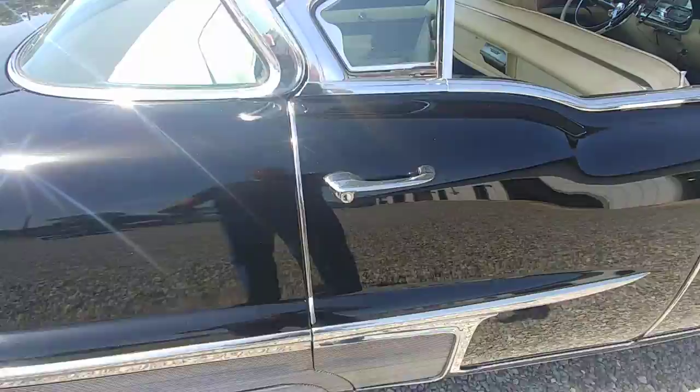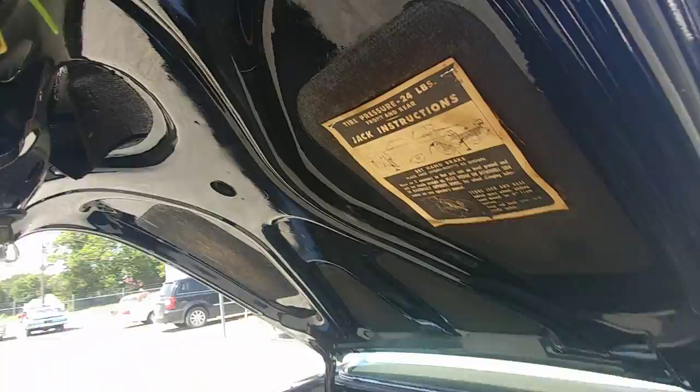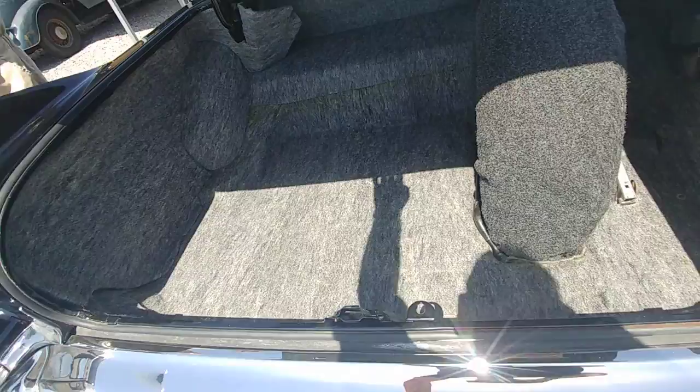How do I pop the trunk? Right in here. So that is an electric trunk — let's go back here and check it out. Beautiful, beautiful trunk compartment. And no rust underneath, with the original jack instructions. No rust. Just a beautiful car — this is really nice.